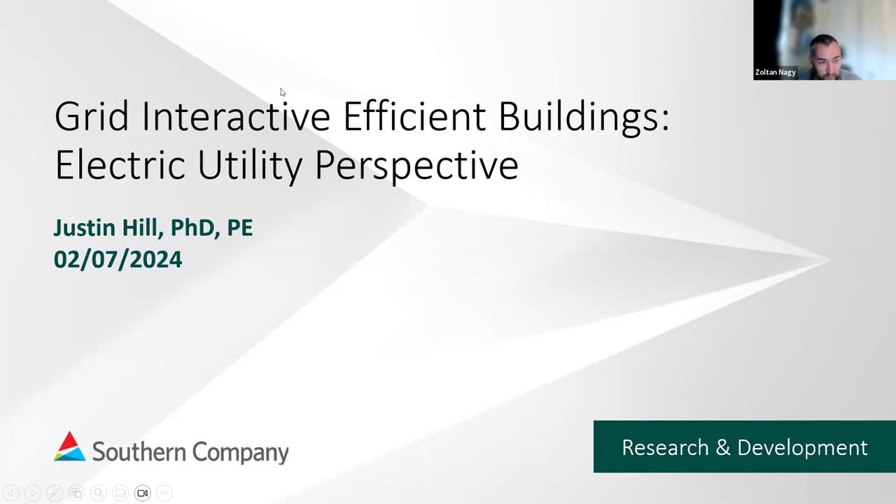Dr. Hill is a principal research engineer with Southern Company's Energy and Use R&D organization. His research focuses on developing and implementing new technologies that enable Grid Interactive Buildings, along with developing valuation models for them. He's been involved with Southern Company's Smart Neighborhood Initiative since their conception and is the technical lead for Georgia Power Smart Neighborhood since 2012. He holds BS and MS degrees in mechanical engineering from the University of Alabama, a PhD in interdisciplinary engineering also from the University of Alabama, and is a licensed professional engineer in Alabama.